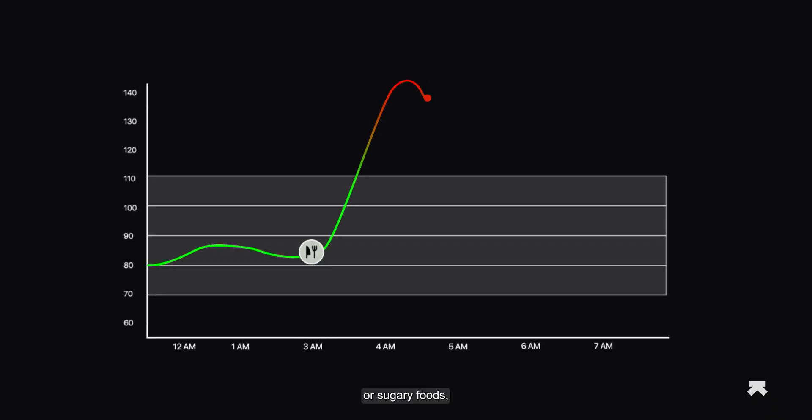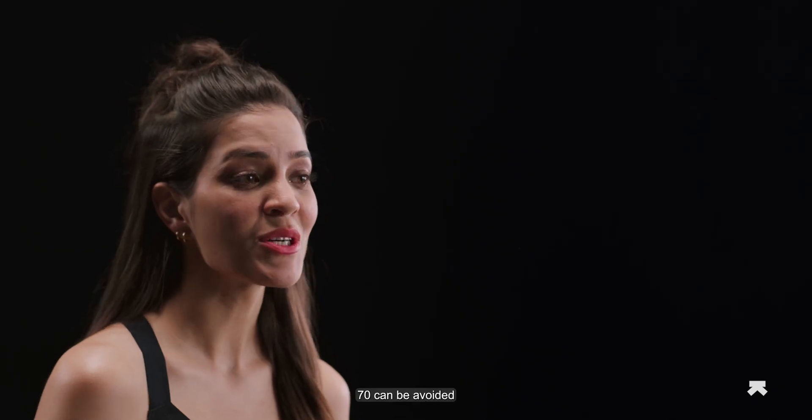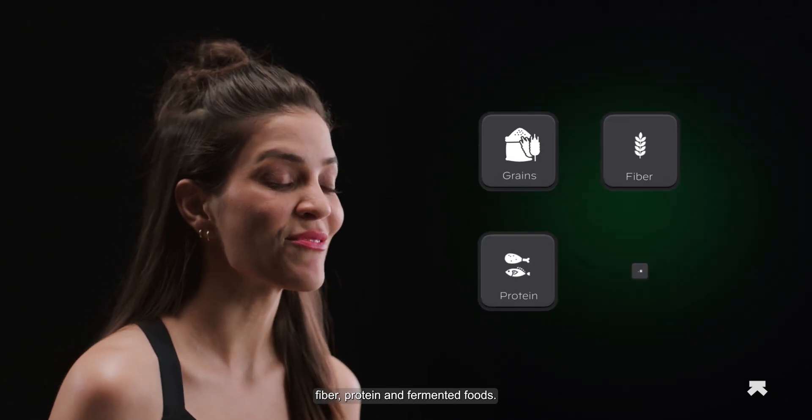When you eat too many carbs or sugary foods, your glucose levels spike and your body produces more insulin to process it. This leads to a crash and a drop in energy levels. Crashes below 70 can be avoided by changing up your diet to include more whole grains, fiber, protein, and fermented foods.